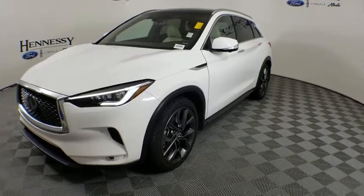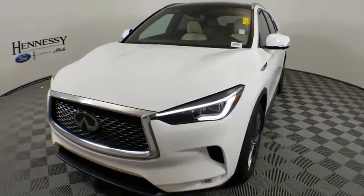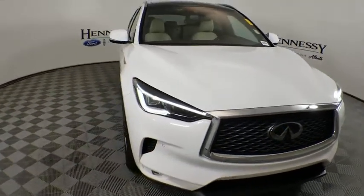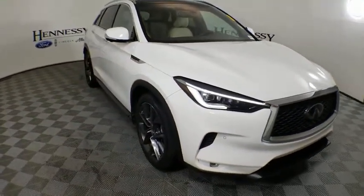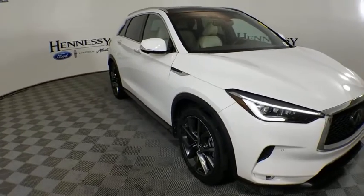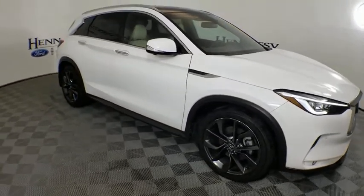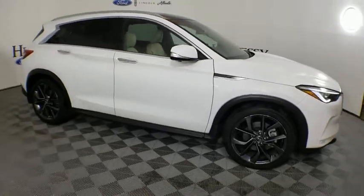Come test drive the 2019 Infiniti QX50. The Infiniti QX50 is the perfect blend of luxury and power. You will be impressed with the QX50's agile, sports sedan-like handling. It also comes with very responsive steering and strong brakes.